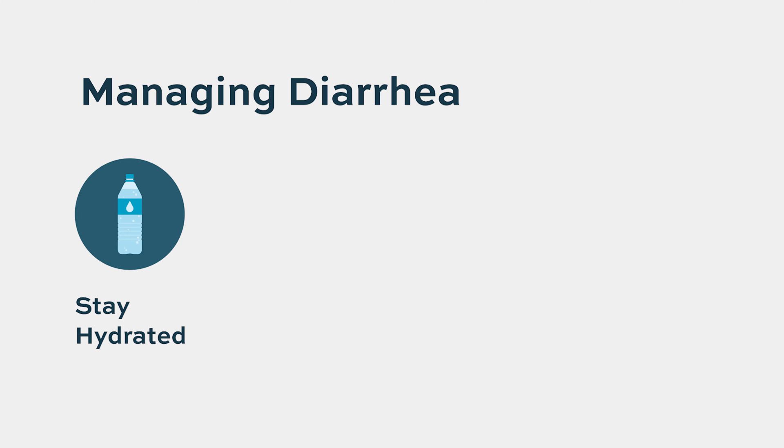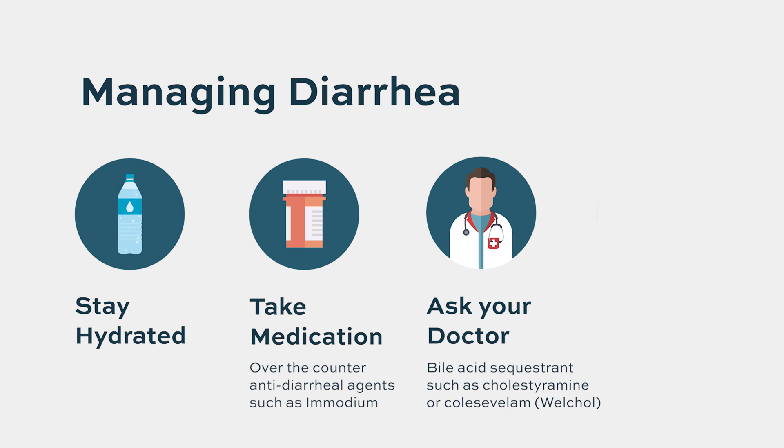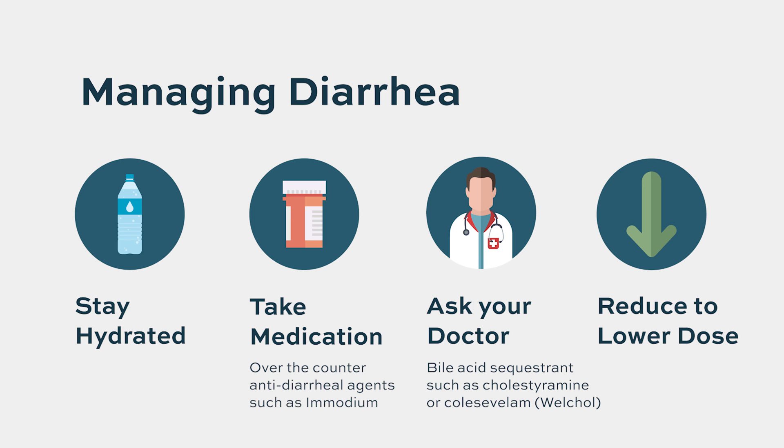Diarrhea is another bothersome side effect that can affect quality of life. Patients should hydrate well and may use over-the-counter anti-diarrheal agents like Imodium. There is a hypothesis that lenalidomide interferes with the absorption of bile acids in the intestine — bile acids help absorb lipids — and lenalidomide affects their reabsorption, leading to diarrhea. Bile acid sequestrants like cholestyramine have been successful in controlling diarrhea in some patients. If diarrhea is severe, dose modification is indicated.